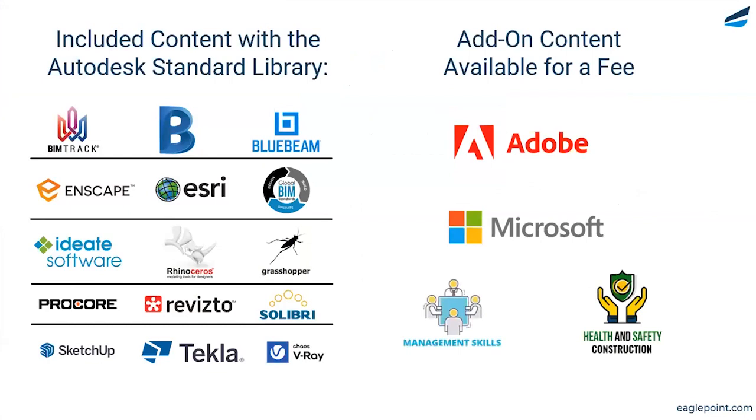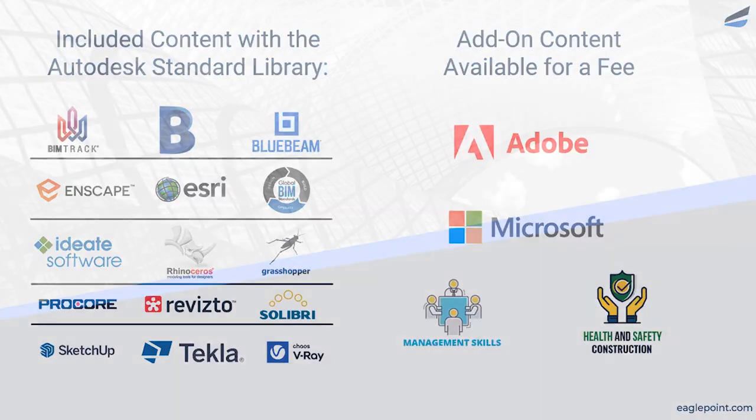As part of the standard library, you're going to get all of the Autodesk content, including the Construction Cloud content, along with all the titles shown here — many of which you're probably already working with on Microsoft. We also have add-on content available for Adobe, Microsoft Office, business management skills, and health and safety.